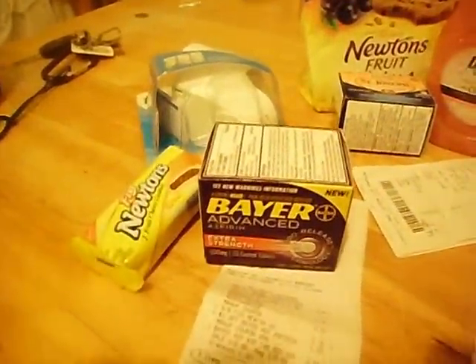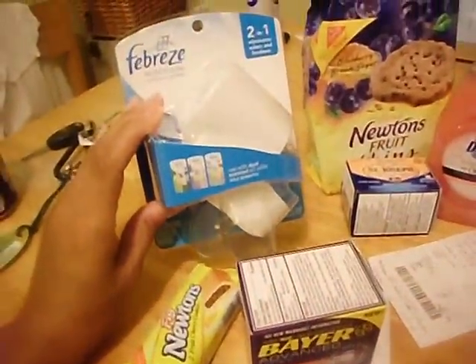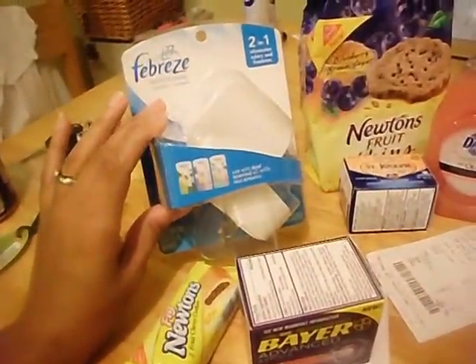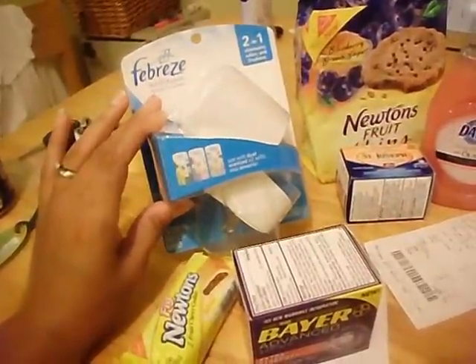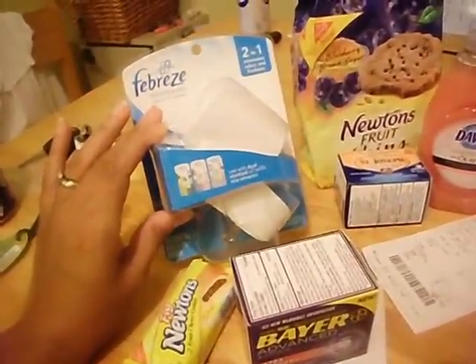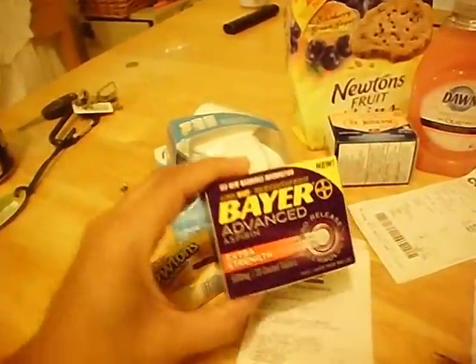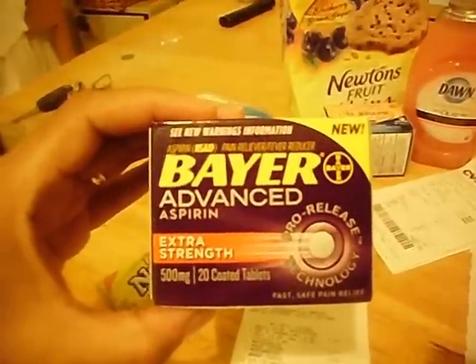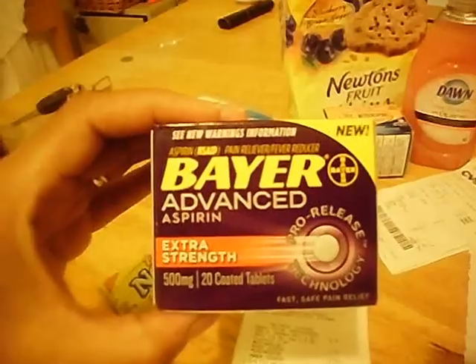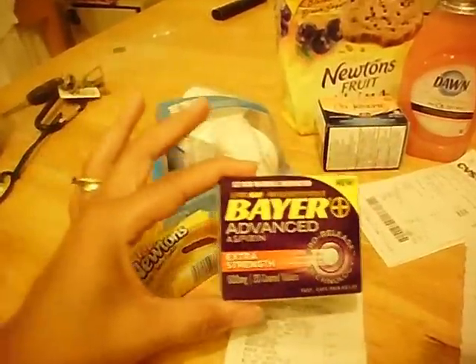My first stop was at Rite Aid. I got the Febreze Noticeables. They normally retail $3.49, they're on sale this week for $2.50. I had a $3 off manufacturer coupon, making that a 50 cent moneymaker. Then I got the Bear Advanced. It's on sale for $2.99 and I used a $1 Video Values coupon and a $2 manufacturer coupon, making that free.